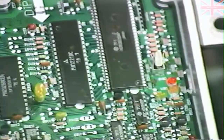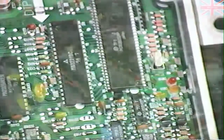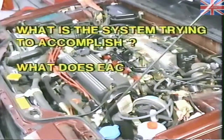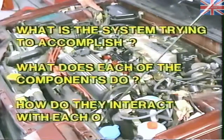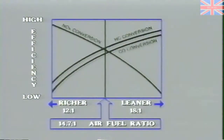Late model Hondas are equipped with an on-board diagnostic system that will aid you in troubleshooting. It is important to consider the following questions: what is the system trying to accomplish, what does each of the components do, and how do they interact with each other? The main objective of the system is to allow the vehicle to meet federal emission standards and give good fuel mileage, while still supplying good acceleration and smooth operation.